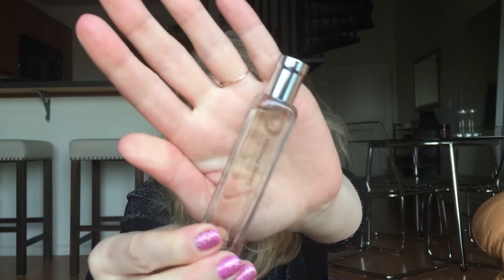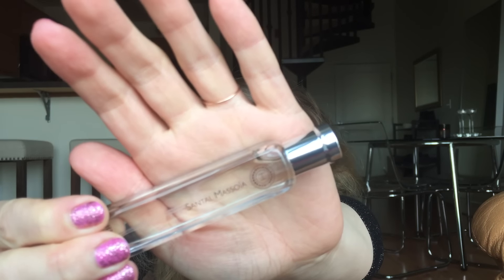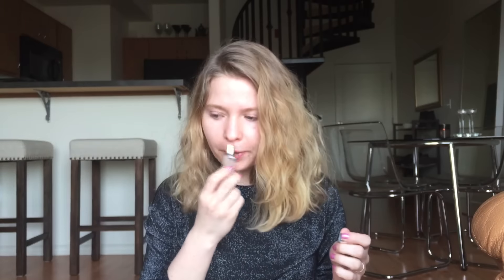Oh, I have perfume — it smells so good, smells yummy. This is the Hermès Santal Masaï. I'm trying to show you the spelling because this smells so good. It smells like an expensive store to me — luxurious, relaxing, really nice. It smells like good quality fabric. You can only get these at Hermès.